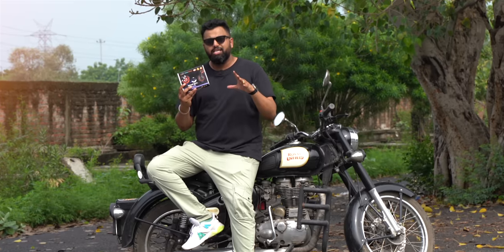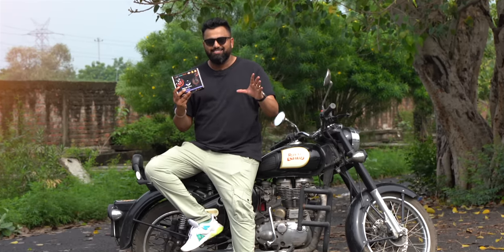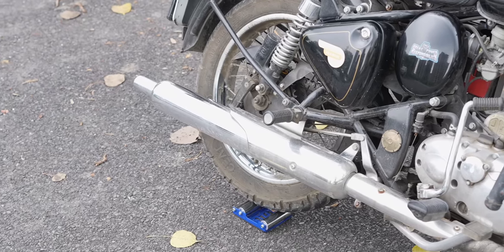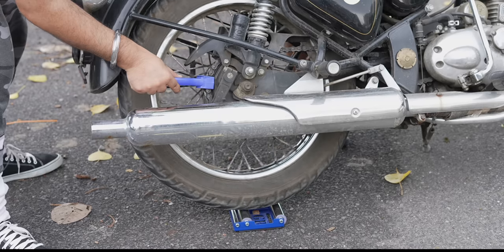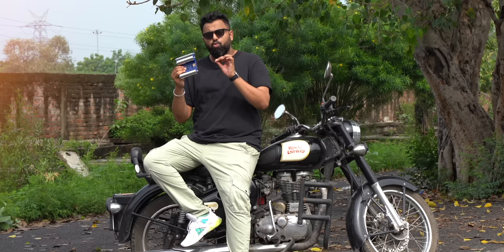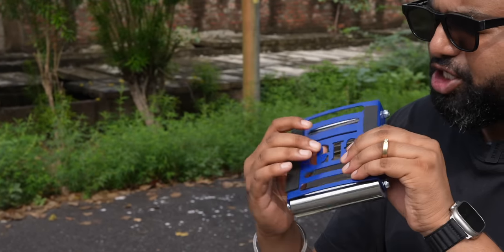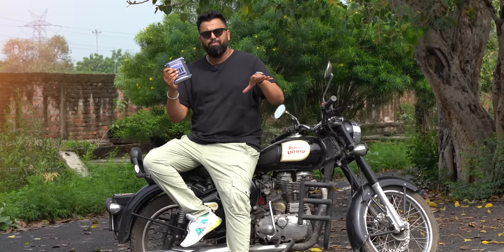Next up is this portable paddock stand that every rider needs. It's simple — just move your bike over this and now you can use it for general maintenance like chain lubing, tire cleaning, anything. It even comes with a brush for cleaning. The roller works with both wheels and has anti-skid rubber pads at the bottom which make sure that the bike doesn't skid when doing general maintenance.